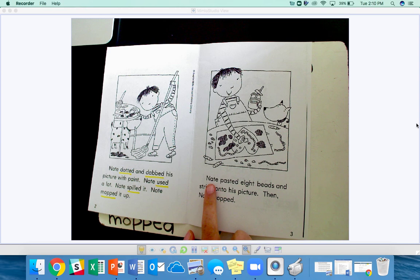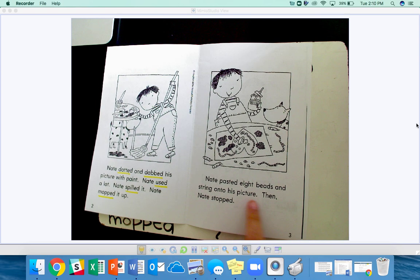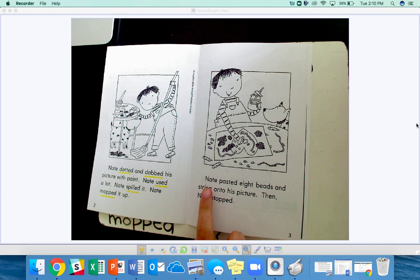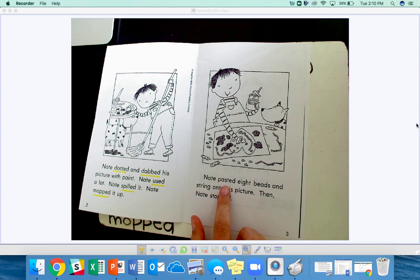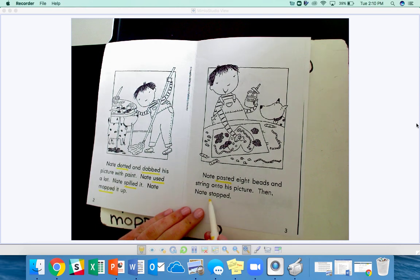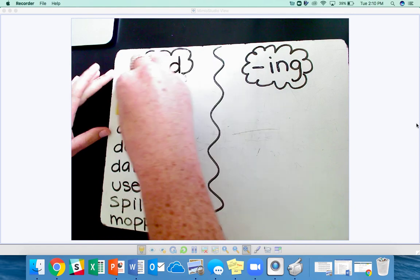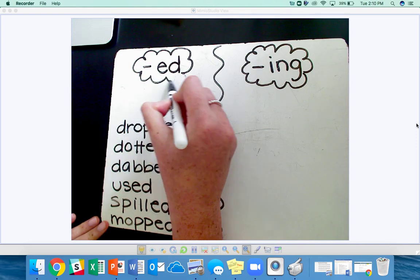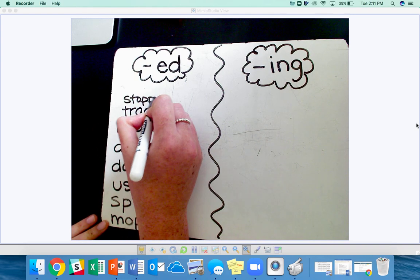Put your finger on the word Nate. Nate pasted eight beads and string onto his picture. Then Nate stopped. Your turn. The word pasted is another word for glued. I see the word pasted and stopped. Add those to our list. I may have to erase and squeeze them in up here.